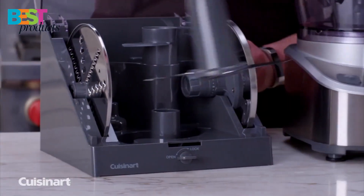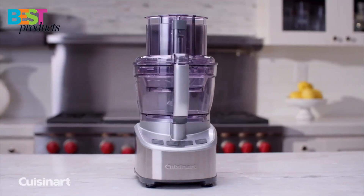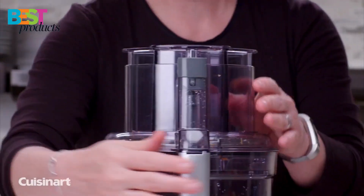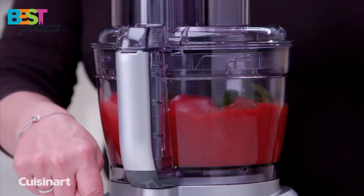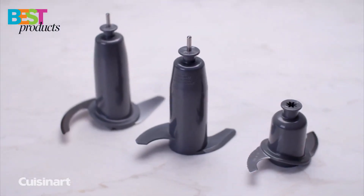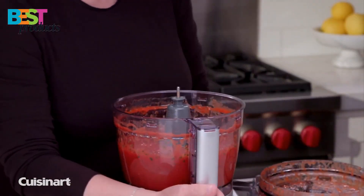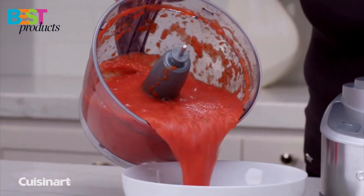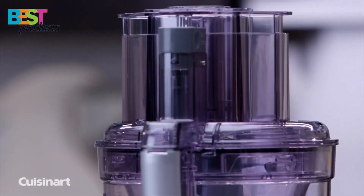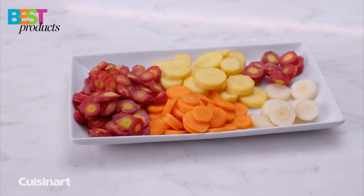The Cuisinart food processor is a versatile kitchen appliance that can help you with a variety of food prep tasks. With a large 13-cup work bowl and a smaller 4-cup work bowl, this food processor can handle both big and small jobs. The 550-watt motor ensures that this food processor can power through even the toughest ingredients, and the exclusive SealTide Advantage system seals the bowl and locks the blade in place, so you can be sure that your ingredients will be chopped, diced, or shredded evenly.